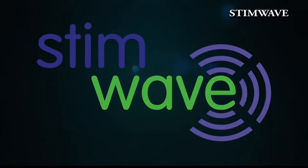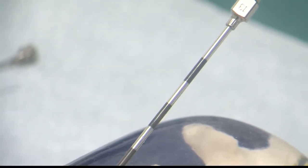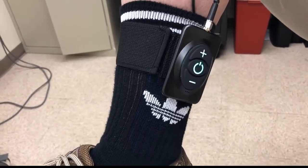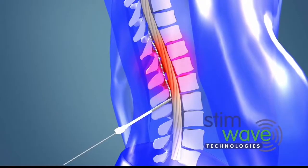Stemwave, he says, is different — and we were the very first people to use it in Sarasota and the surrounding counties. No battery gets installed under the skin, making it minimally invasive. There's a power source that's put on the skin that can feed into the wire directly. Because of that, he says it can be used anywhere in the body.